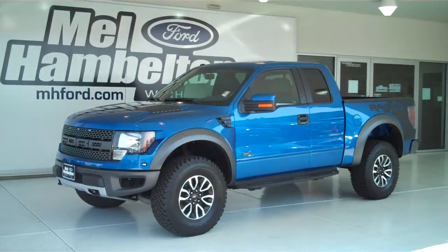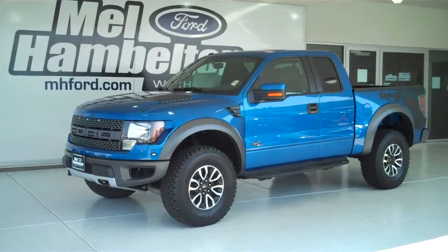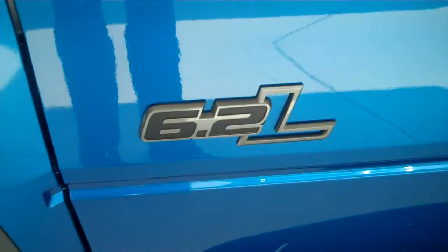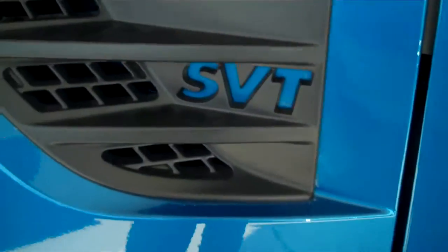This is a brand new 2012 Ford F-150 Raptor. It is blue in color, has the factory alloy wheels, has a 6.2 liter engine, and this is the SVT model.